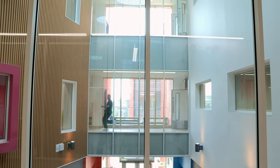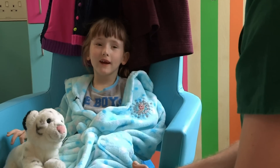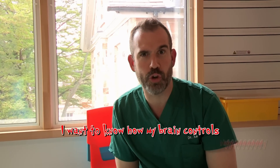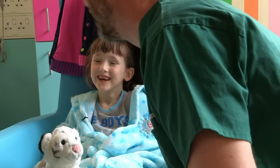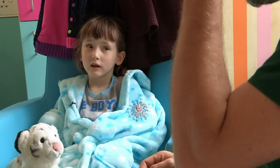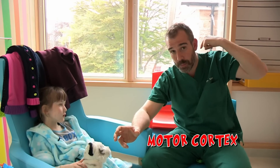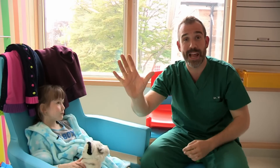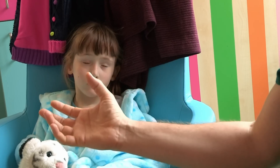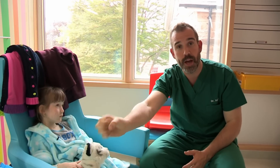Our first brain teaser is from Pippa, who's in hospital getting treatment for a stomach condition. Her question: how does your brain control your body? If I reach for a cup of tea with my right hand, it's the left side of my brain that does it — that starts in a place called the motor cortex. That sends a signal down my spinal cord, along my nerves, to my muscles, allowing me to reach out. My body also sends messages back to my brain from my eyes seeing where my hand has gone, so I know when to stop and grab the cup of tea.